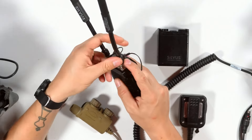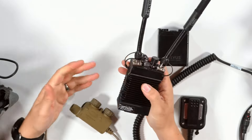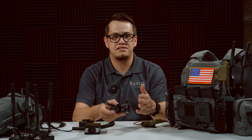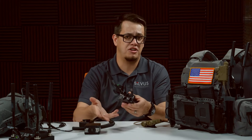One of the most common questions we get is what bands are these radios actually available in? Silvis actually offers class-leading frequency agility, with variants of this radio in UHF, L-band, S-band, C-band, as well as public safety bands.